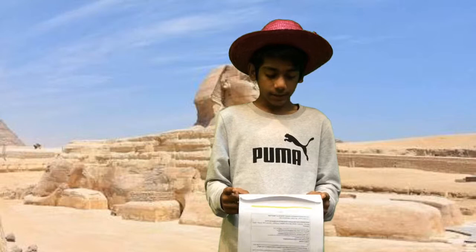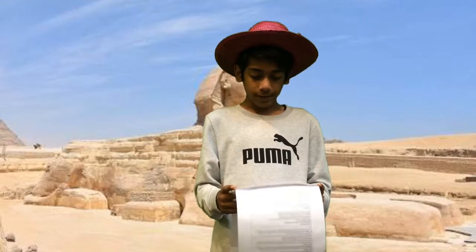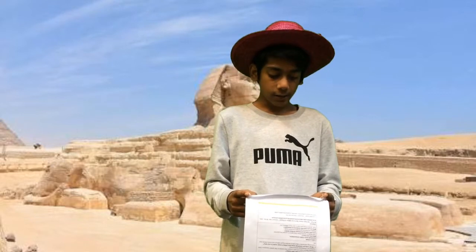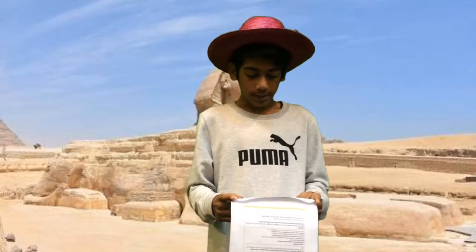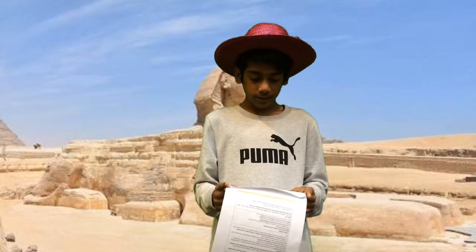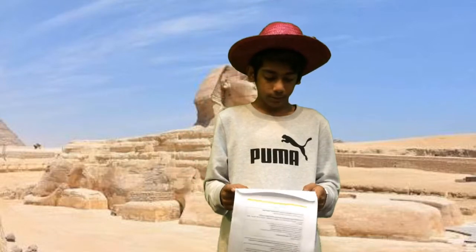Sphinx has an ability to scare people from taking treasure from the pyramids. Sphinx is based on a lion with a king or god's head. Sphinx is located in Egypt. The Egyptians built the Sphinx statue to guard important areas such as tombs and temples.